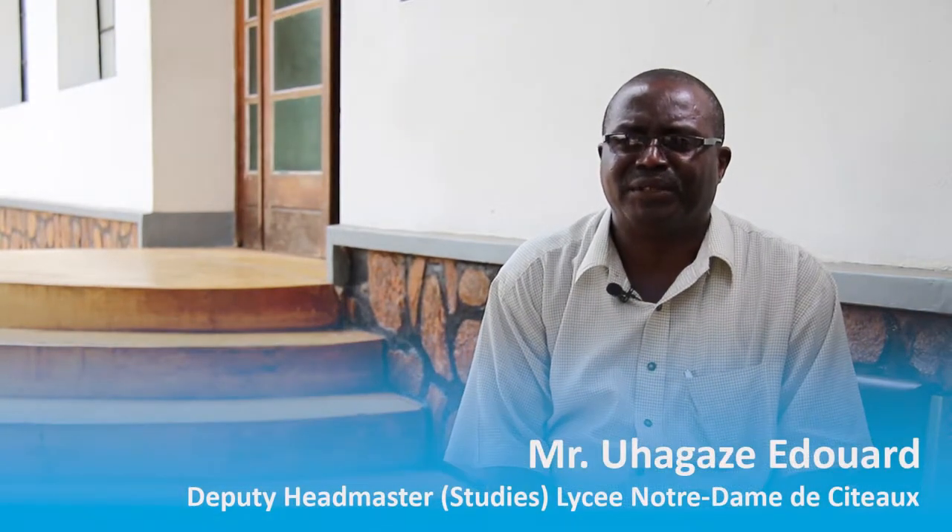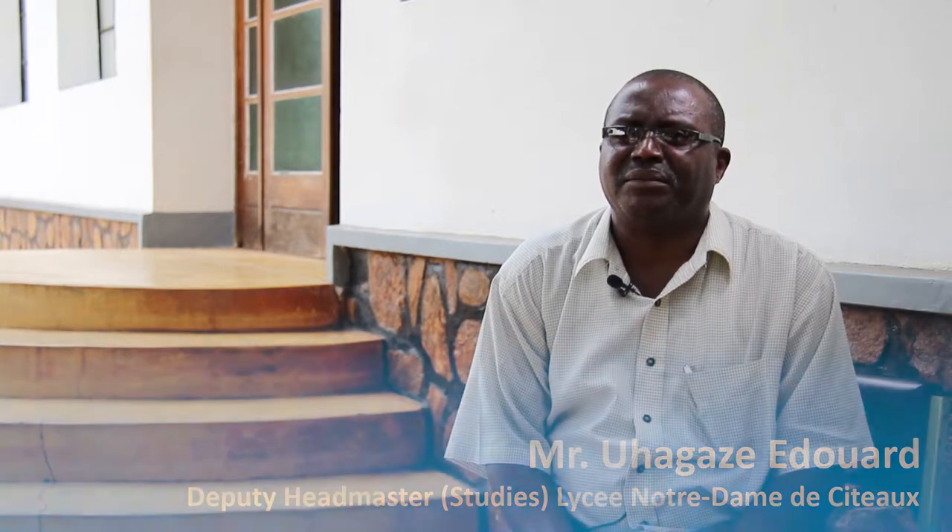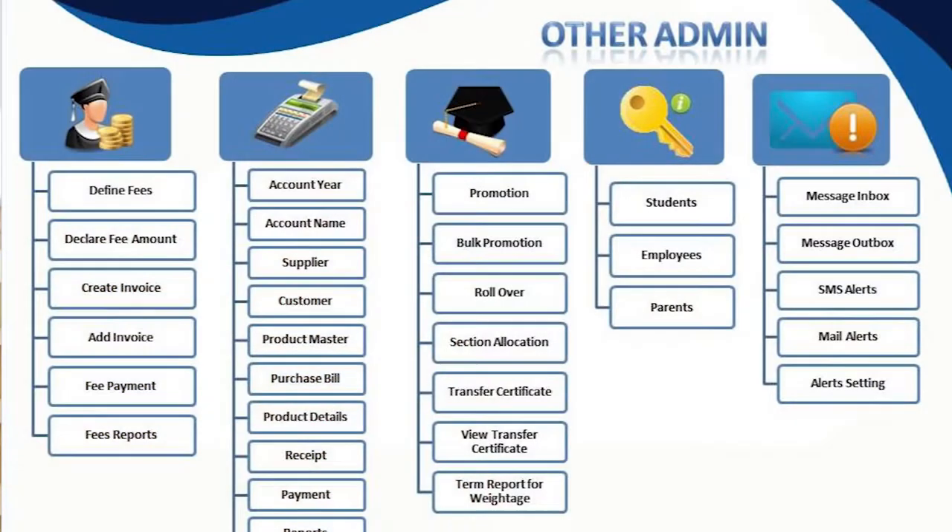The administration staff of the school have also been trained in school management using ICT. For example, the secretary has software to use in her work, and the discipline deputy also has software that she uses in her daily work. So overall, all of us have been trained in the use of ICT.